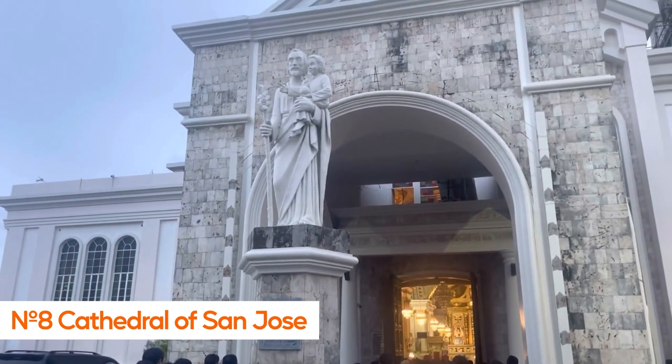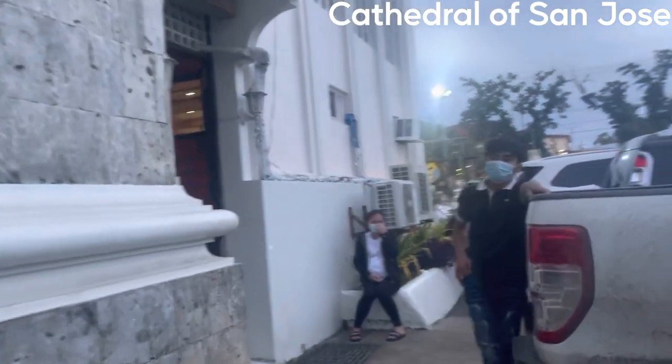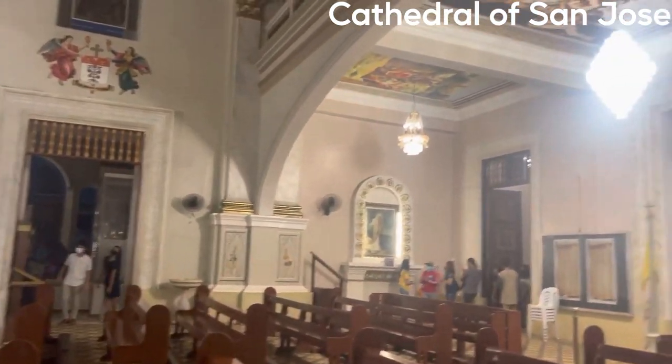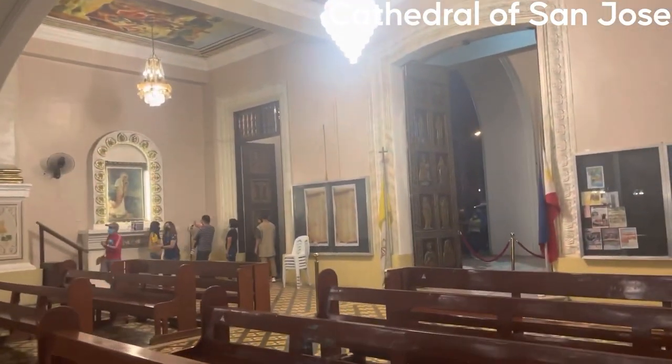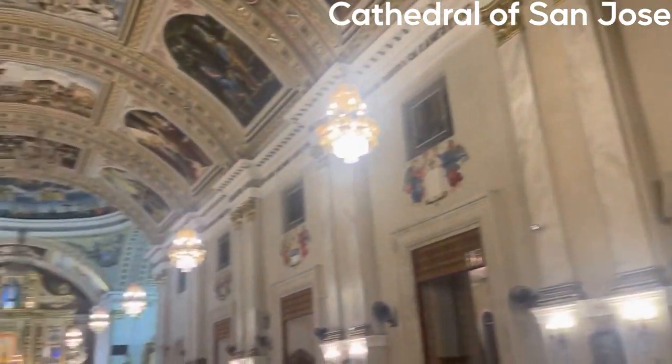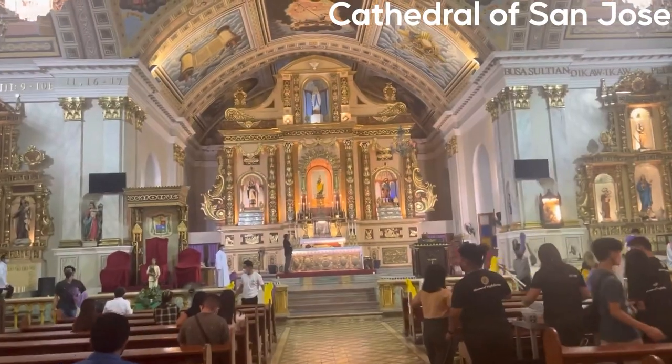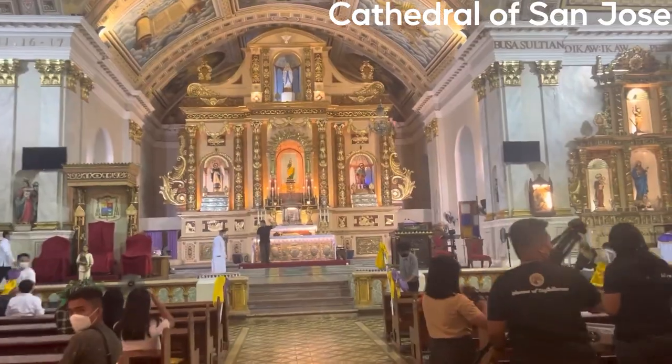Number 8: Cathedral of San Jose. The Cathedral of San Jose, also known as the Loboc Church, is a must-see destination for those visiting the island of Bohol in the Philippines. The cathedral is a beautiful example of colonial-era architecture and is considered one of the most important historical landmarks on the island.